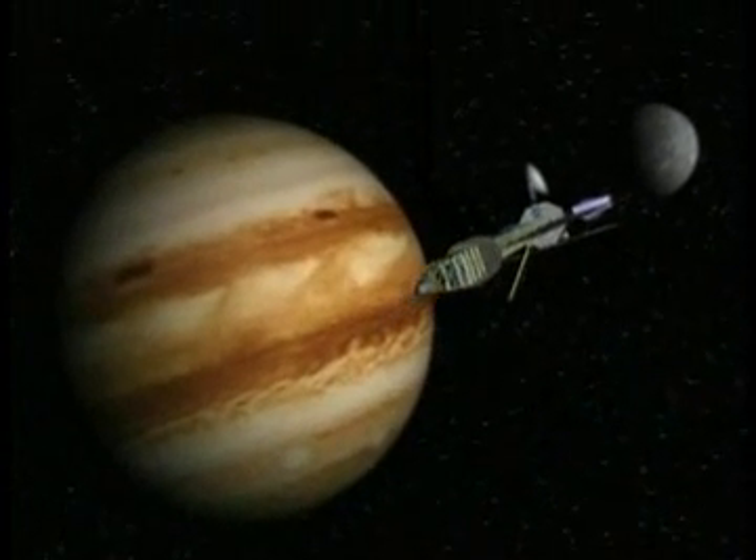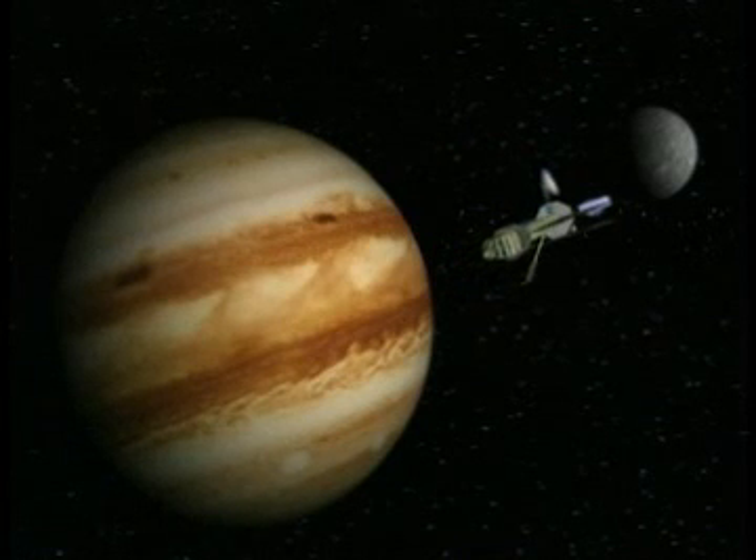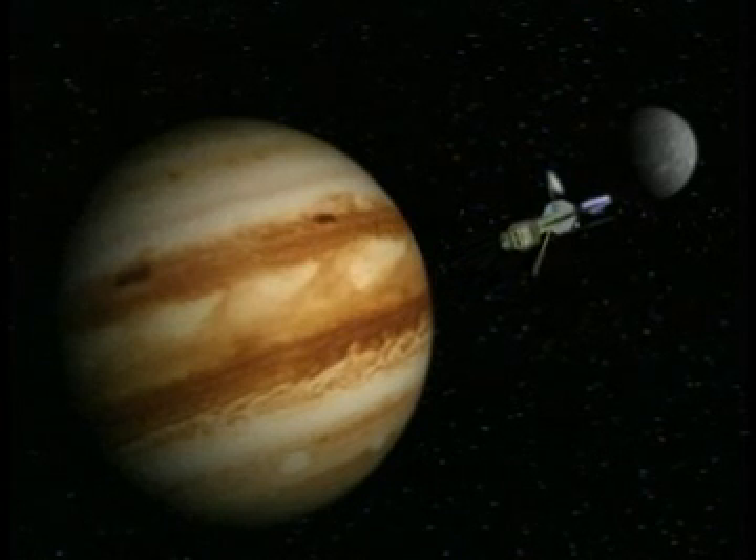Certainly Mars is closer and more accessible to us, but if you actually look beyond Mars, you look to the world of the outer solar system, you have all the ingredients you need for the evolution of living organisms, at least as we understand it. That includes things like water and organic matter and energy.